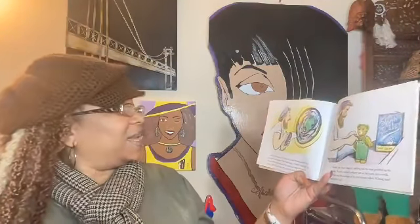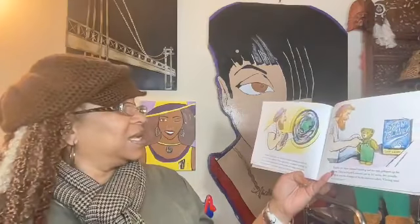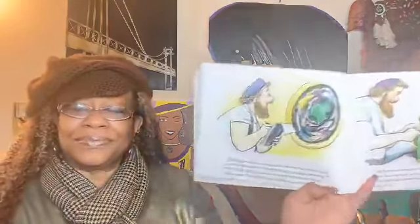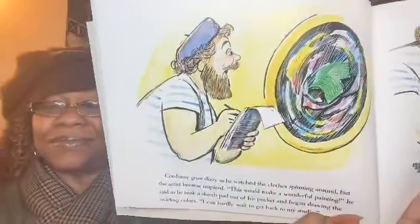Corduroy grew dizzy as he watched the clothes spinning around, but the artist became inspired. "This would make a wonderful painting!" he said, as he took a sketch pad out of his pocket and began drawing the swirling colors. "I can hardly wait to get back to my studio." Look, he started drawing it! Artists can just make art out of anything they're watching, right?